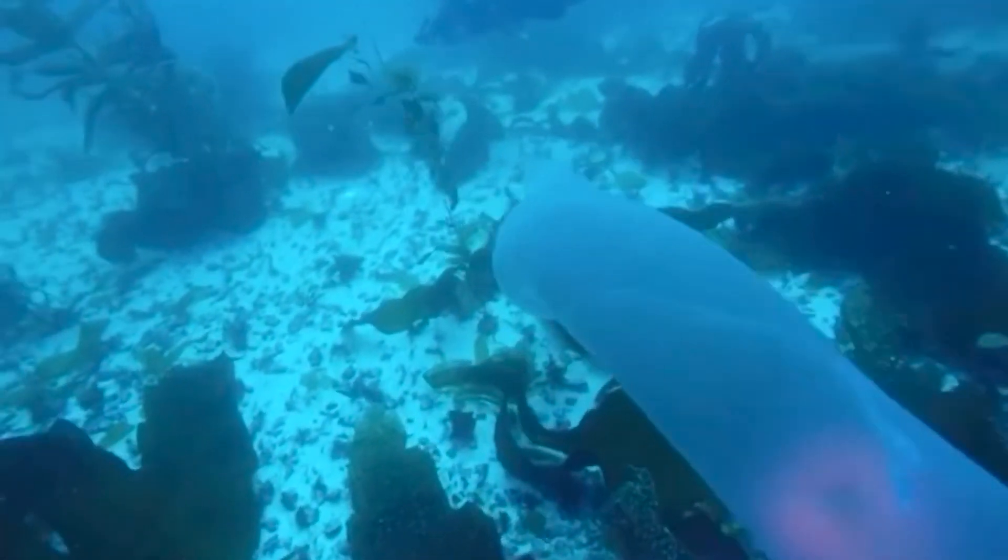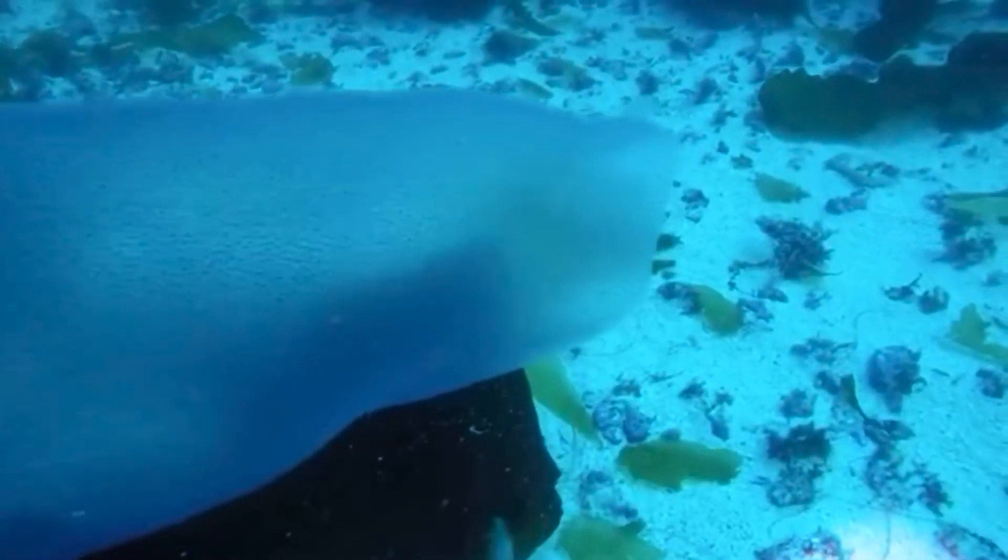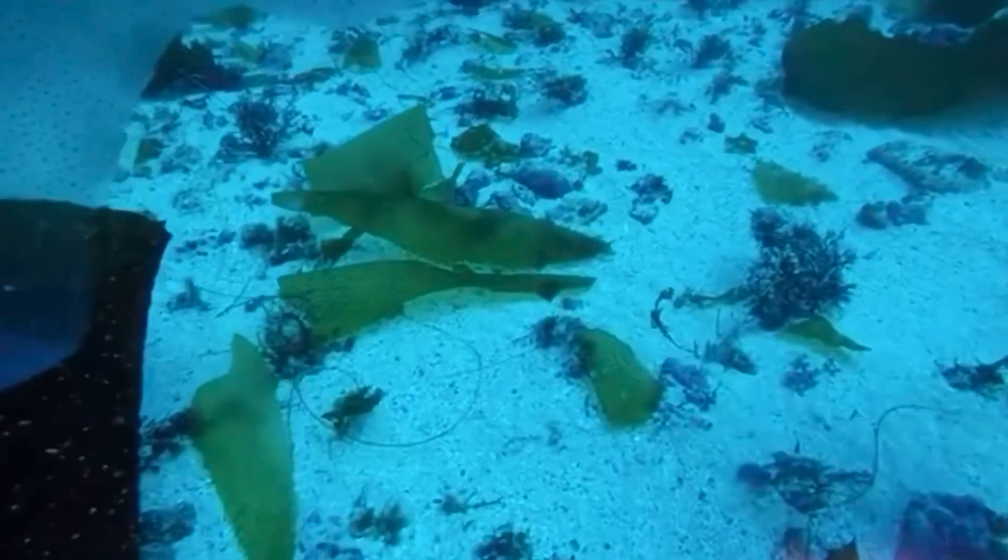These animals have been known to make use of bioluminescence and are supposedly very gorgeous to see if you are lucky enough to witness one glowing.